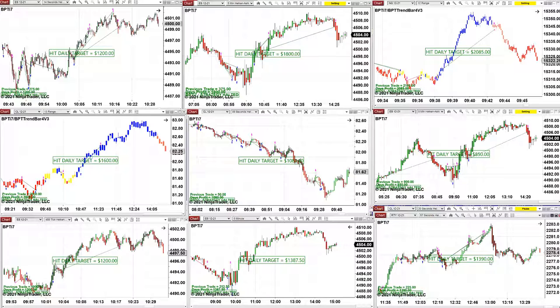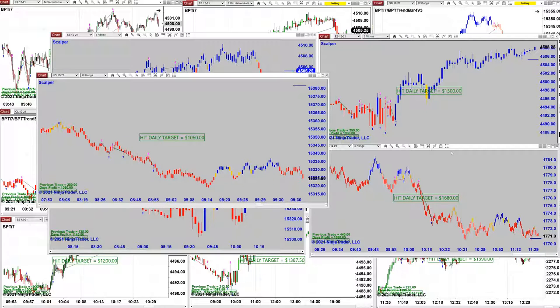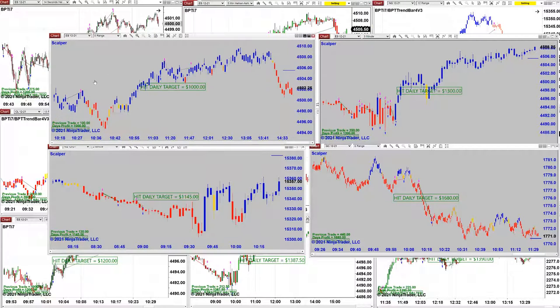I'll cover one more auto trade called the Scalper — it's extremely easy to use. You can auto trade the Scalper on totally different time frames: ES, CL, anything. It's also very good for the 30-year treasury bond. The CL has been running non-stop today, nailing the market. Here's the Nasdaq 10-range — you can trade range if you want. ES range is there too — it's beautiful.